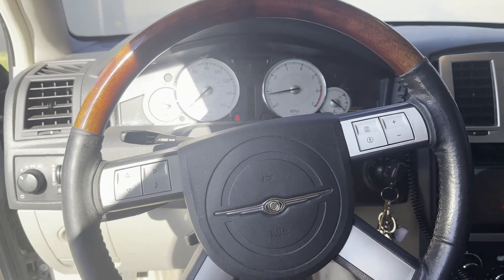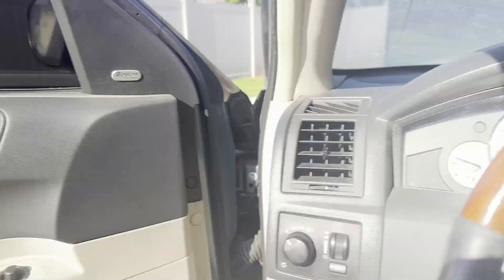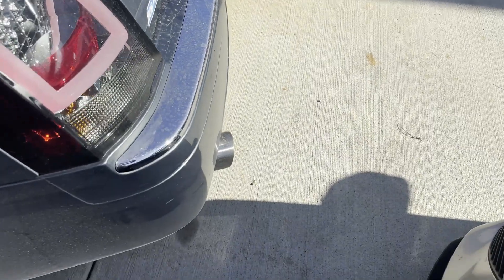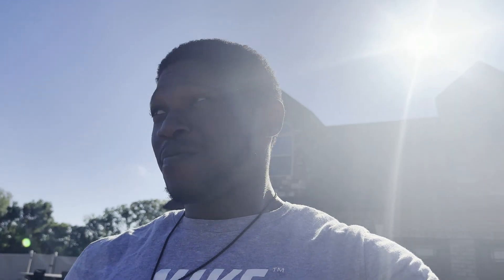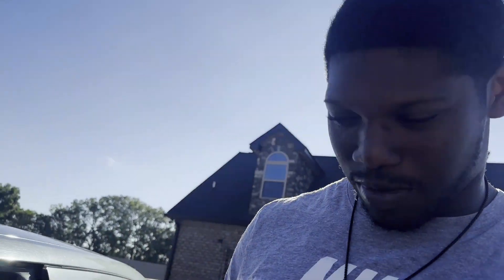I keep forgetting my car is luxury — the steering wheel goes up and down by itself. But as you can see, the cold start — it's like 50 to 60 degrees outside. It sounds okay, but it's fine. It's about to sound even better. If y'all are new to the channel, go ahead and like — it's gonna be a banger, trust me.